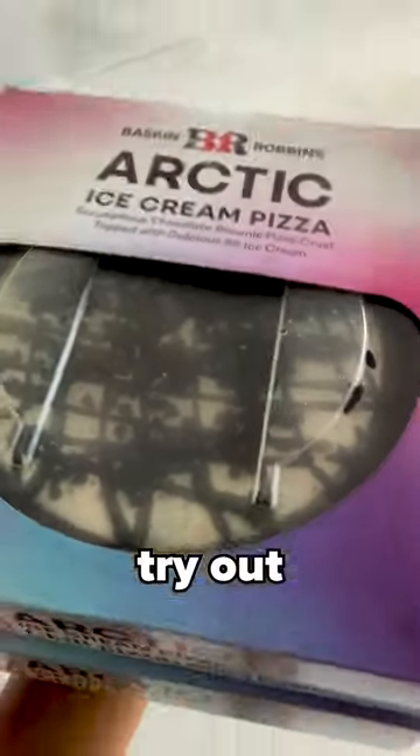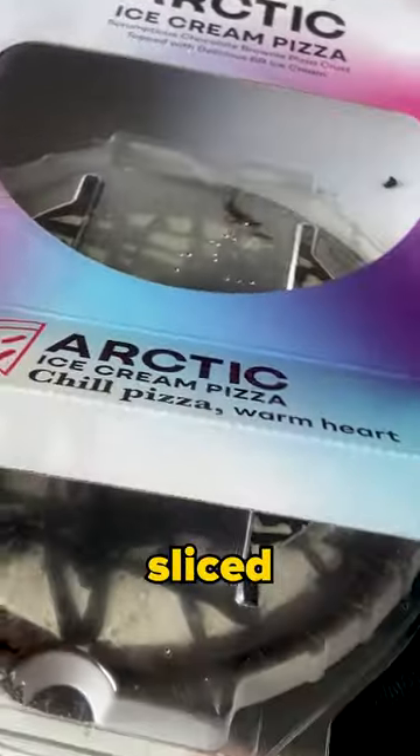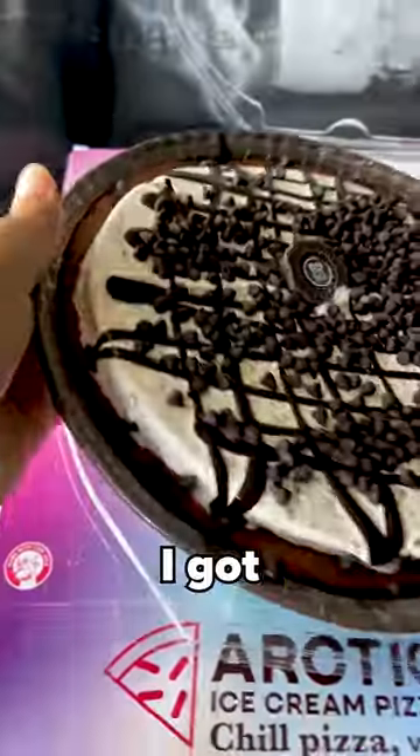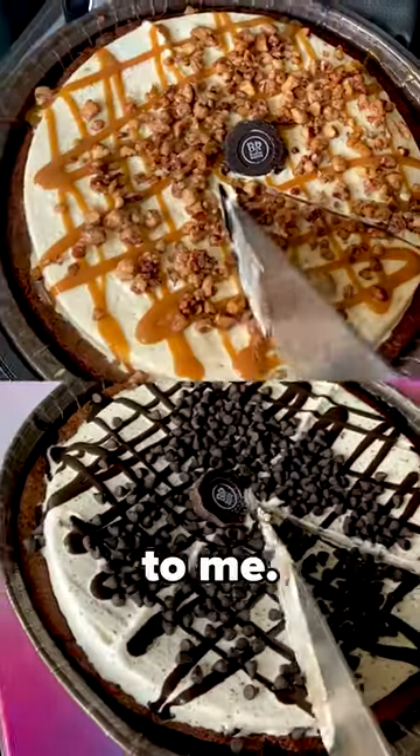Better late than never, I decided to try out Baskin-Robbins' new range of pizza ice creams. I expected to find neatly sliced ice cream pizza, but what I got was a whole plate of uncut ice cream pizza. So basically, happy birthday to me.